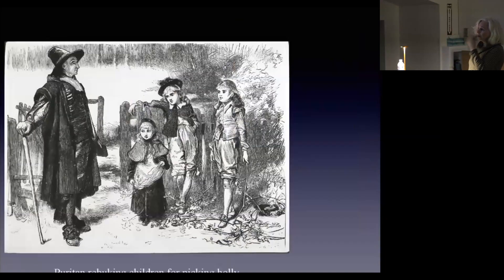We even have images — later, from magazines — of a Puritan rebuking children for picking holly, because holly was like a pagan thing: 'That's not the proper way to worship.' So America — if you want to call 17th century colonial America that — before the Revolution was not keen on Christmas. The British Puritans were not keen on Christmas. It was not a holiday. In fact, at some point it was illegal, although gradually things change.